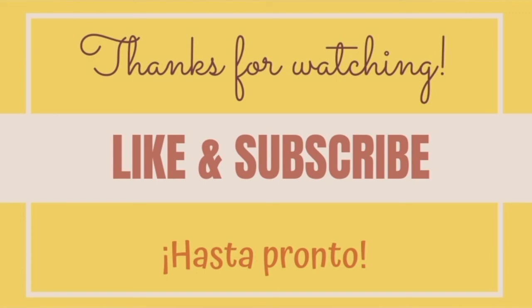Thank you very much for watching, and if you enjoyed this video, please like and subscribe, and see you soon with a new video. Bye-bye!